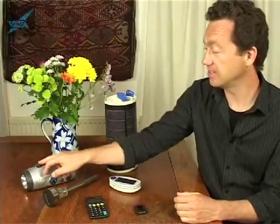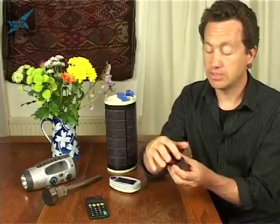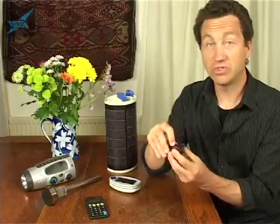Solar cells convert light into electricity and you find them all over the place these days. I've got a radio here that's got a bank of solar cells in it. This is a little garden light, the sort of thing you have in your garden and it lights up at night. This is a torch — you can see the solar cell here and when I press the button the light comes on. It's all solar powered.